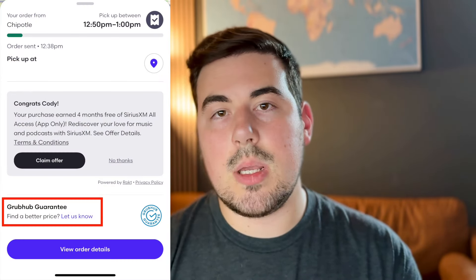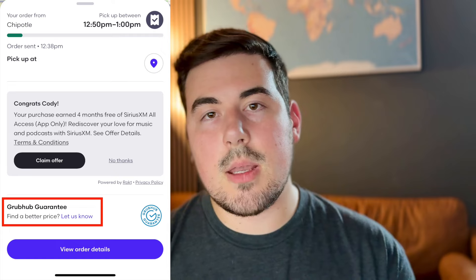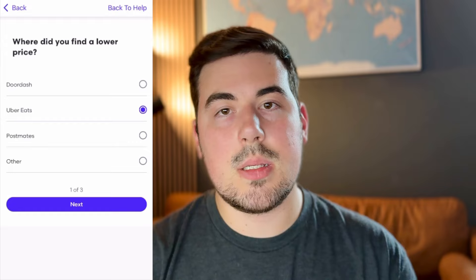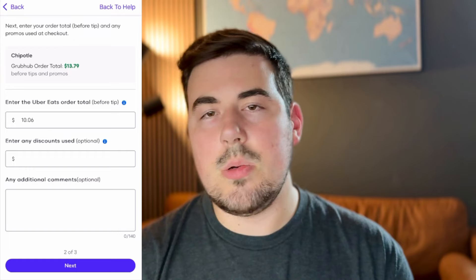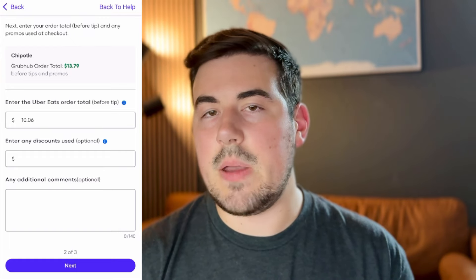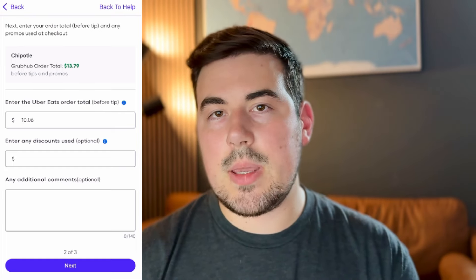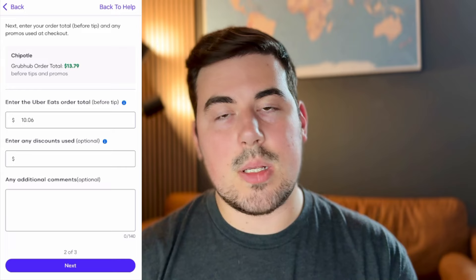What I do is go through the ordering process on both apps — Grubhub and Uber Eats — but I only submit the final order on Grubhub. Once you submit that order and you see the tracking process with something like 15 minutes remaining, there's going to be a little button that shows Grubhub Guarantee. Click on that. It's going to ask what competitor had the lower price — in this case, Uber Eats. Then it will ask for the price it was on Uber Eats, as well as two optional questions you can ignore. Put in the price from the competing app — in my case, I believe it was $10.06 — and then press next.